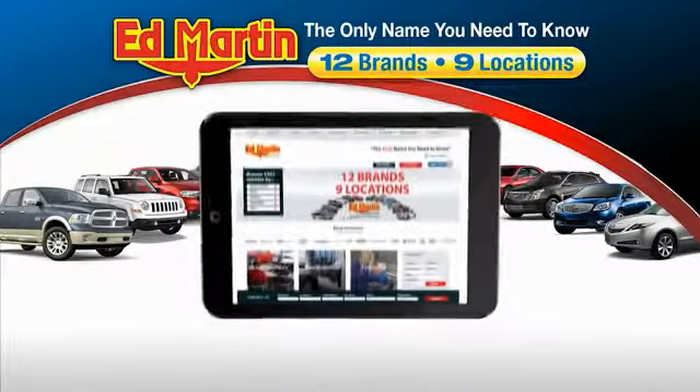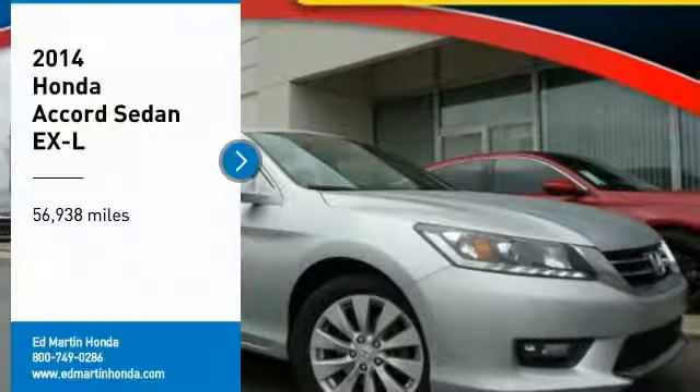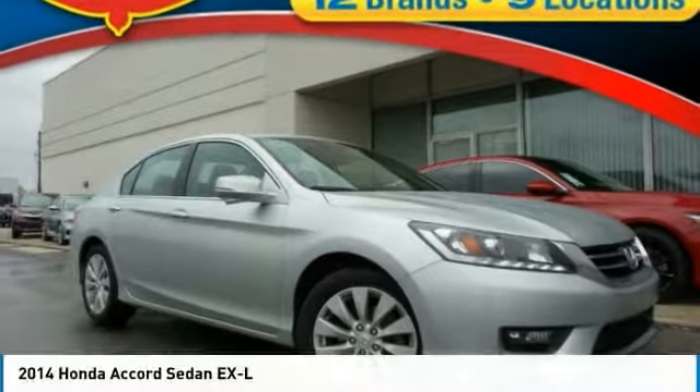Thank you for clicking our video. You can also shop over 4,000 more cars and trucks online at edmartin.com. Take a ride in the 2014 Accord.